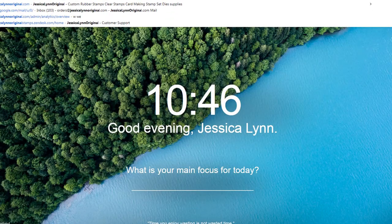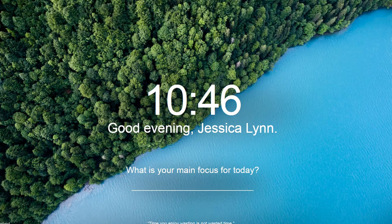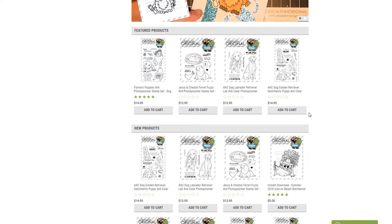We took all of that data and put it into this spinning wheel. In just a few moments we're going to pick a winner. But first I want to show you what we created at JessicaLynnOriginal.com — I have two brand new stamps that launched today.